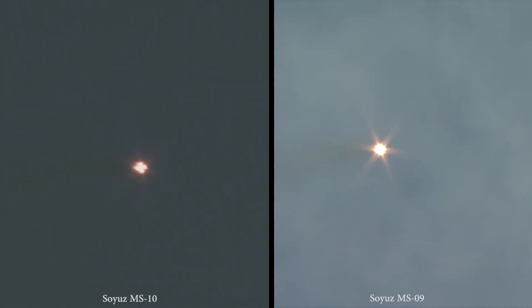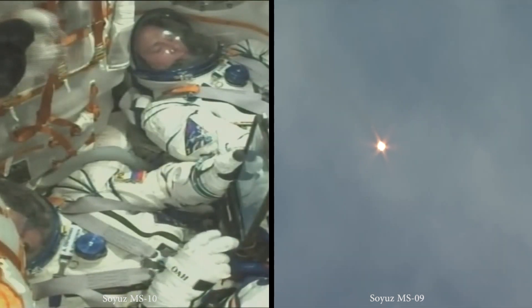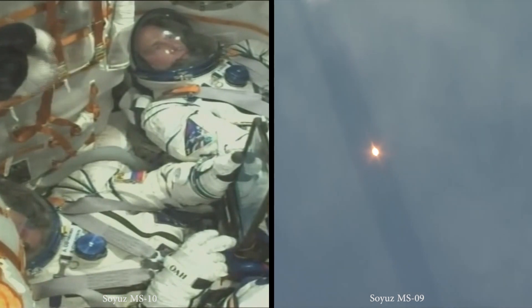The launch took place at 6:12 a.m. Central Time, right on schedule. Everything going according to plan so far as the Soyuz delivers 930,000 pounds of thrust from its four strap-on boosters and single core engine. The first stage of the Soyuz measures 68 feet in length and 24 feet in diameter, burning liquid fuel for the first 2 minutes and 6 seconds of flight.